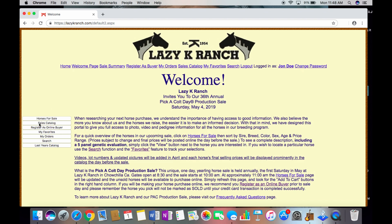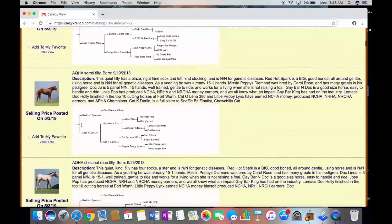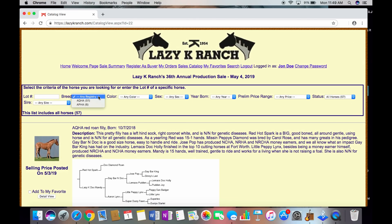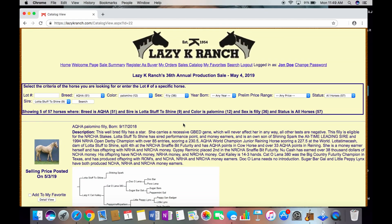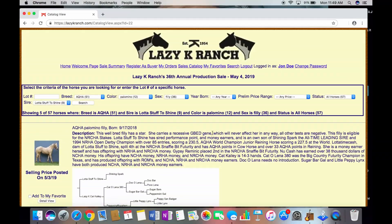So let's get started. We will click on the sales catalog — here it is. Lot numbers as well as videos will be added in April. Let's say this year I am shopping for a Palomino filly out of A Lot of Stuff to Shine. We will choose AQHA, Palomino, Filly. For right now, leave age and price range blank, click A Lot of Stuff to Shine as the sire, and click Search.